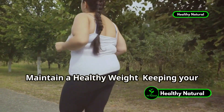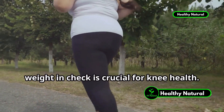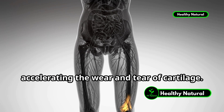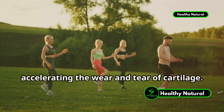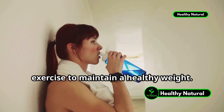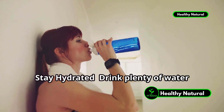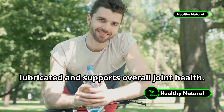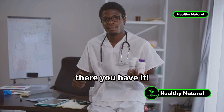Maintain a healthy weight, as excess weight puts additional stress on your knees, accelerating the wear and tear of cartilage. Aim for a balanced diet and regular exercise to maintain a healthy weight. Also, drink plenty of water throughout the day — staying hydrated helps keep your joints lubricated and supports overall joint health.